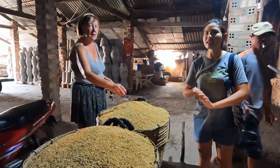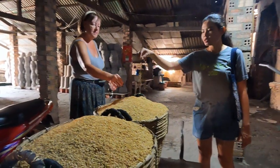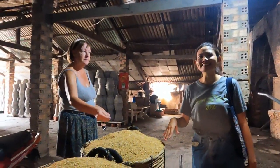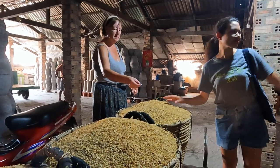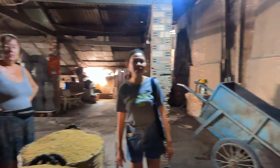Yanni says you need 20 tons of rice husk to feed the fire. How many days is a kiln fire for, Yanni? Ten days. So this is day two, and the kilns go up to 900 degrees centigrade.